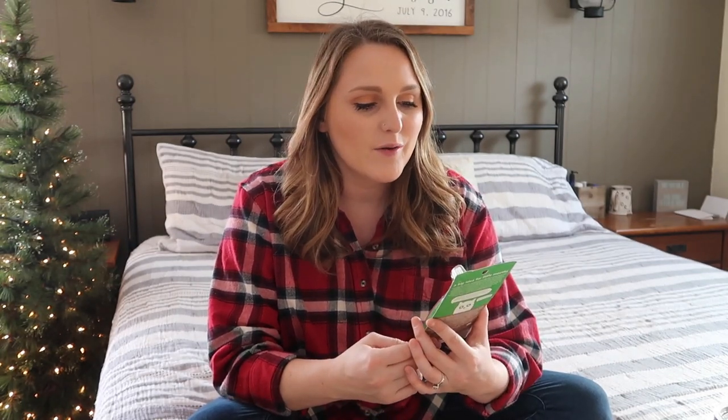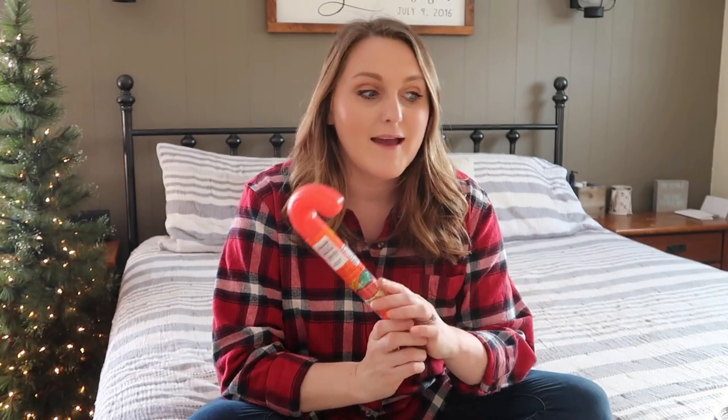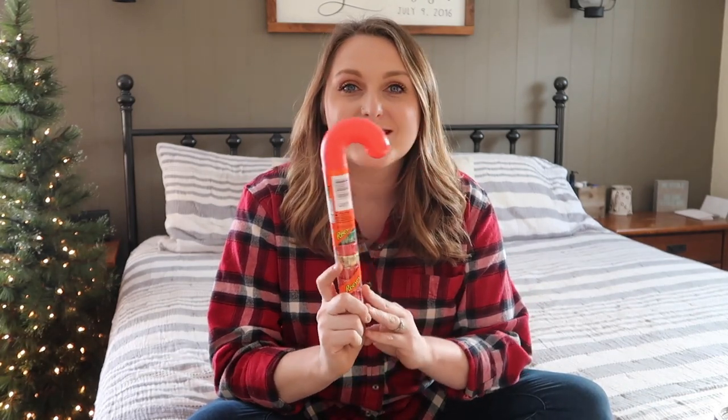For starters, I got him a toothbrush. I got all my kids toothbrushes — I remember growing up we always had a new toothbrush in our stocking and we would get so excited for it. It's the little things, right! I got him this Hello naturally friendly toothbrush and toothpaste set. I also got him, as well as the others, these Reese's stocking candy canes — we always had these growing up.